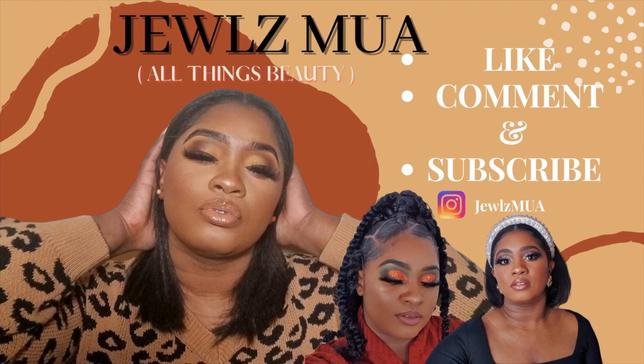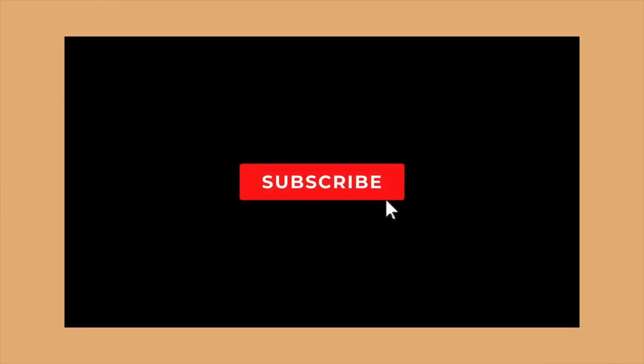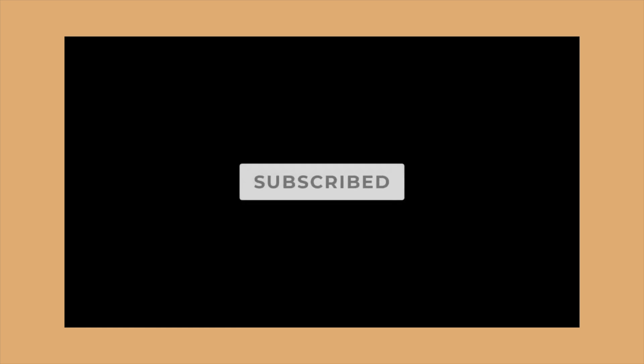Hey guys, I know it's been a minute posting on my channel, but I'm gonna drop this little gem video for you guys and I hope you enjoy it. Before you go any further in this video, please don't forget to join the Jewels Emery family — that simply means to like, share, comment and subscribe. I'm back and for today's video I'll be going in with the Haus Labs by Lady Gaga concealer.